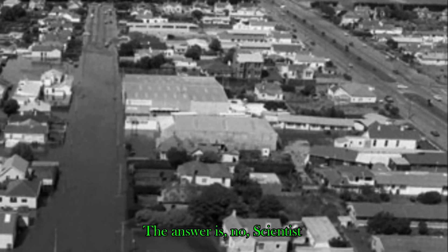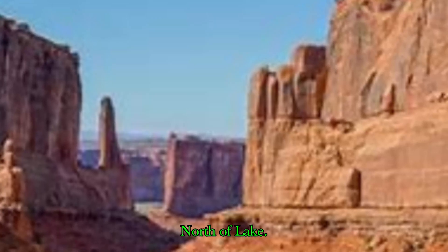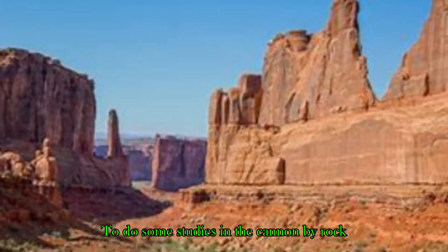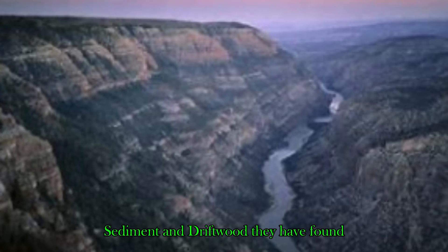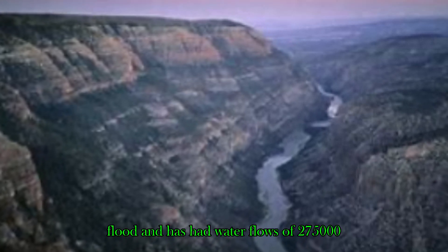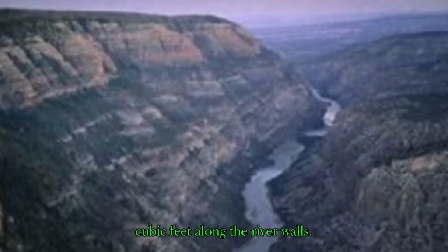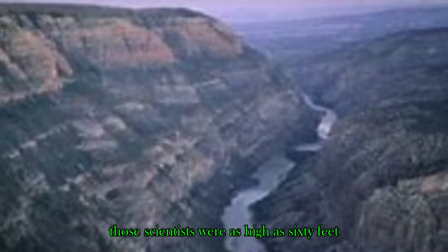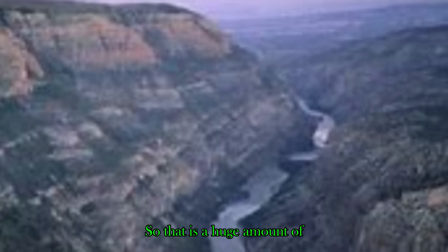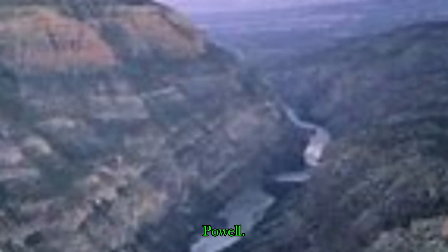Scientists have gone to the Green River about 160 miles north of Lake Powell in Moab, Utah, to do some studying in the canyon by rock climbing. They were looking for sandbars, sediment, and driftwood. They found that the river has exceeded the 1984 flood and has had water flows of 275,000 cubic feet per second along the river walls. Some of those scientists were as high as 60 feet above the river floor — a huge amount of water heading towards Lake Powell.